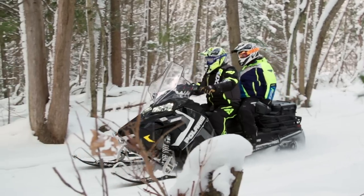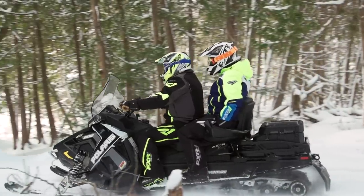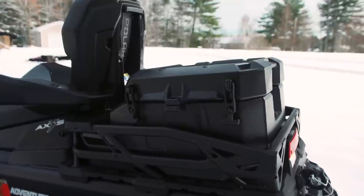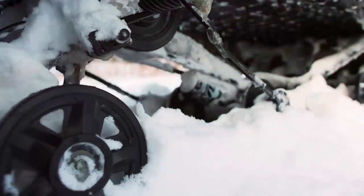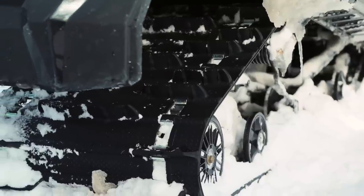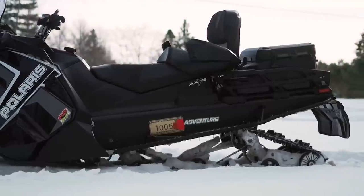Our test sled is the Titan Adventure, and it comes ready to carry a passenger in sumptuous comfort. The Adventure uses a king-queen seat with heated handholds and a ginormous touring luggage trunk. Suspension is fully adjustable using Fox QS3s up front and on the rear arm. The Adventure is also credibly utility-capable with a 155x20 wide 1.5-lug Cobra sneaker track and Polaris ProFloat skis.